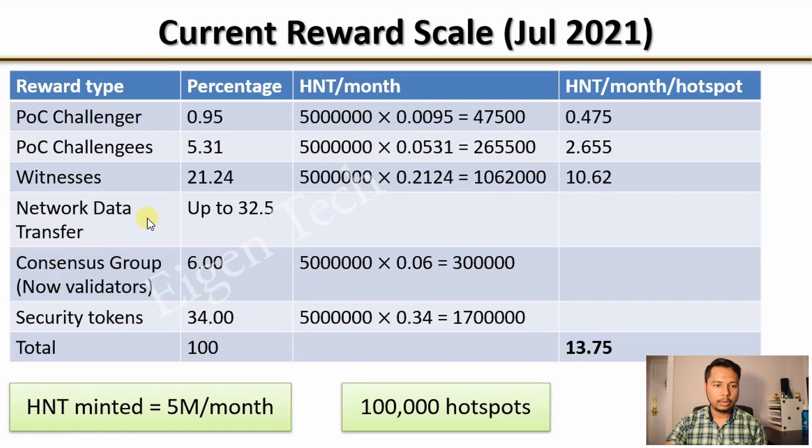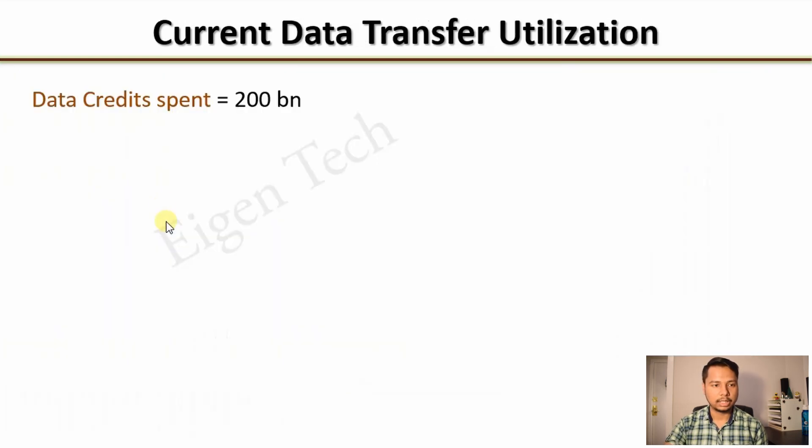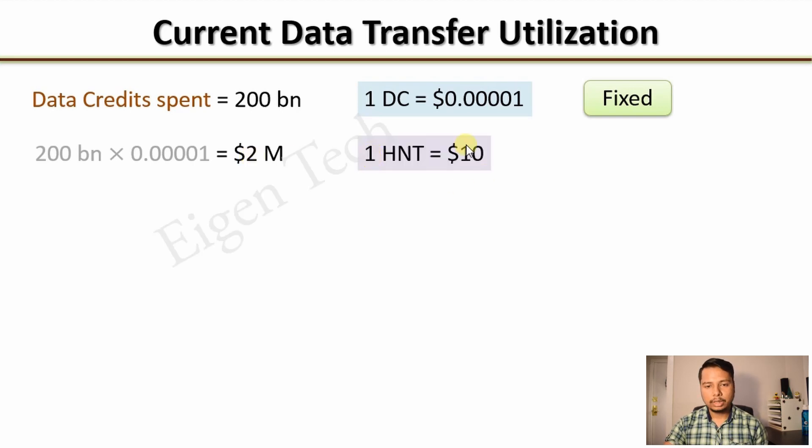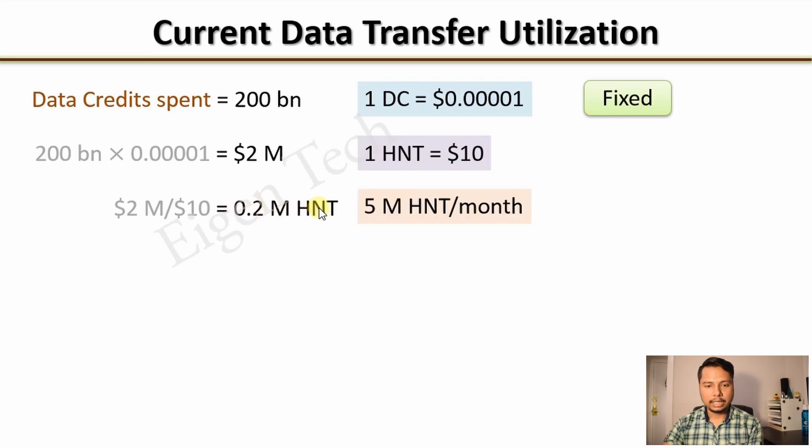Now we will dig deeper into network data transfer earnings. The data credits spent is about 200 billion, and one data credit has a fixed value of $0.0000401 — fixed throughout the life of the Helium project. Converting 200 billion data credits gives $2 million. At $10 per HNT, that becomes 200,000 HNT, which is about 4% of the 5 million HNTs minted per month.